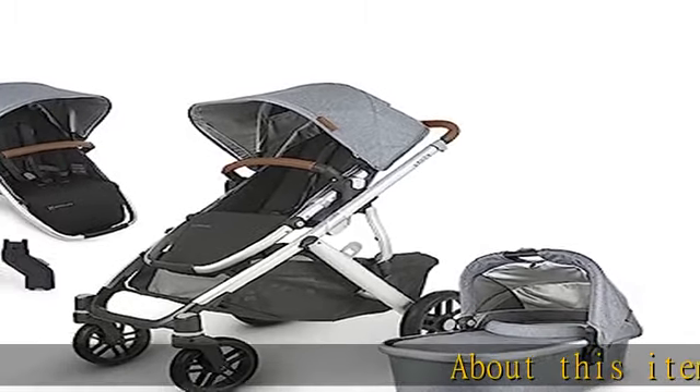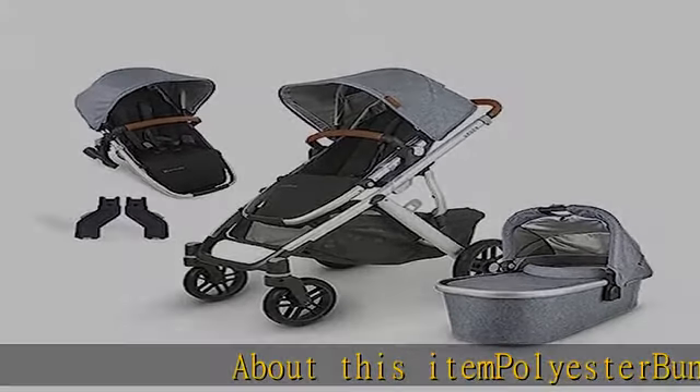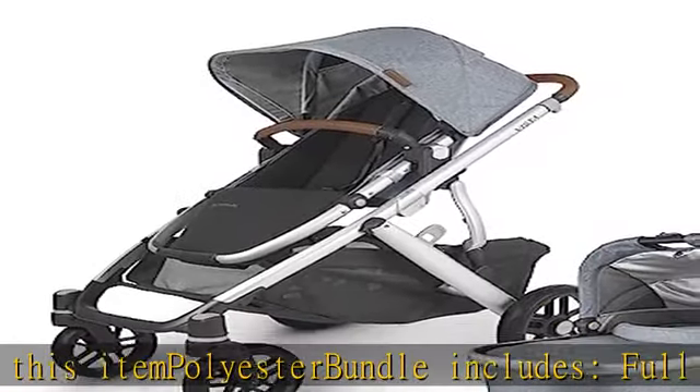Polyester bundle includes full Vista V2 stroller, matching bassinet, and one set of upper adapters.